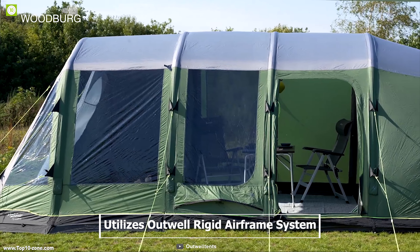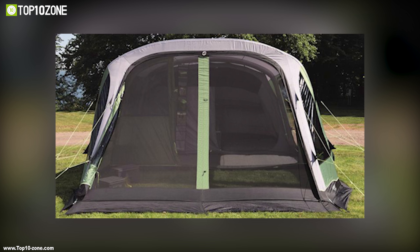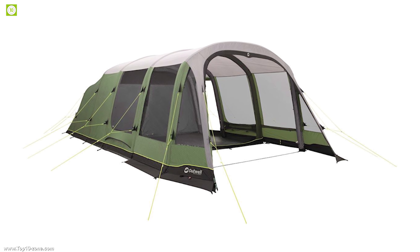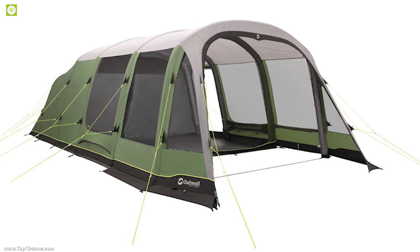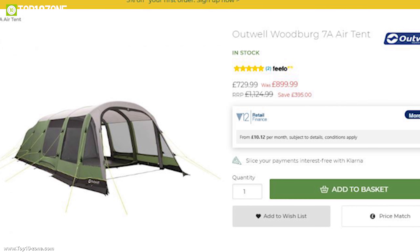The Woodberg utilizes Outwell's rigid airframe system so that the tent can be inflated in seconds with the help of an air pump, providing durability and stability without any interruption. This spacious Woodberg 7A can be the perfect air tent for people who want to go on a trip in large groups. Having good customer reviews and ratings, you can get this tent online at around $1,250.